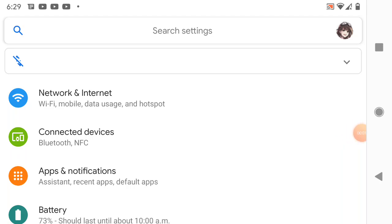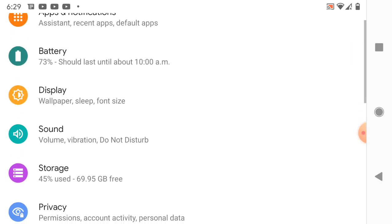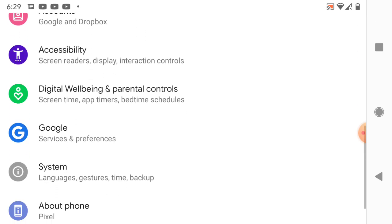Ladies and gentlemen, how's it going once again? I'm your boy Nev from Nev's Tech Bits and right now you are in my phone. Now what I want you to do is if you have an Android, go on down to the Google tab.